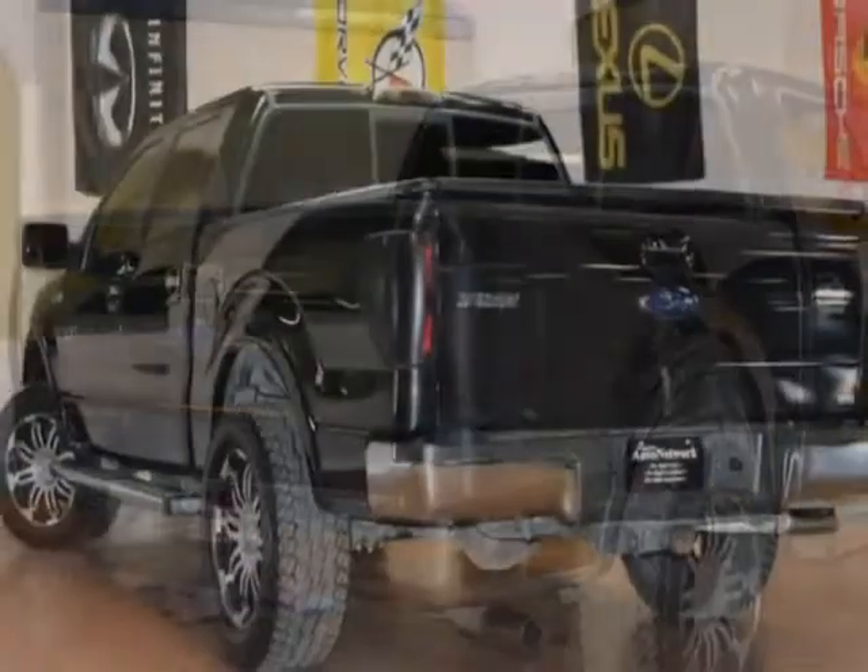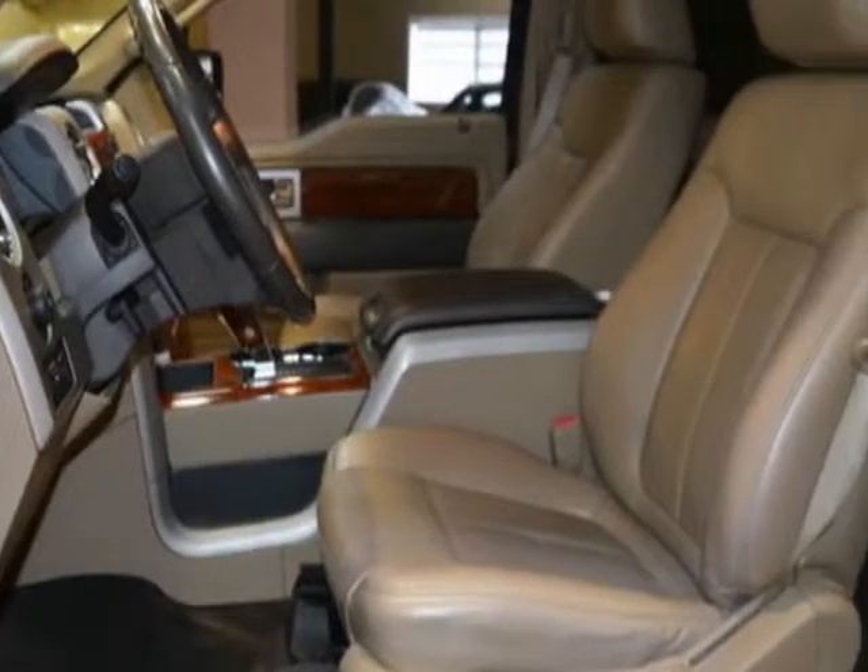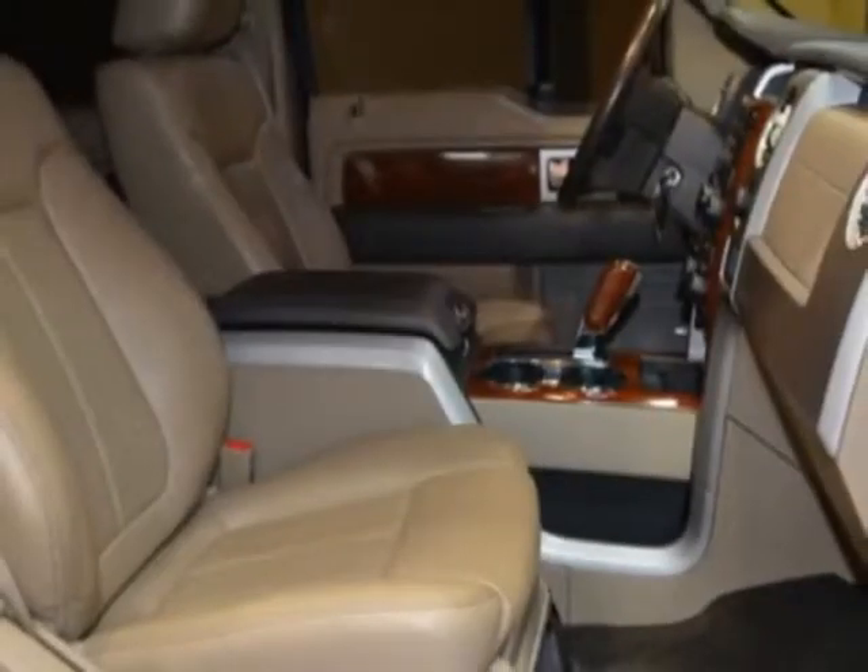This F-150 boasts a 5.4 liter engine and has a 4-speed automatic transmission. Another great feature is that this vehicle uses flex fuel.